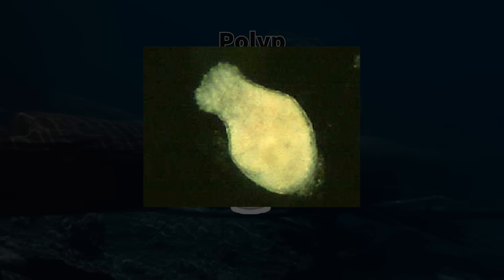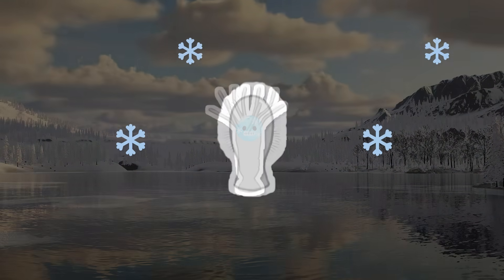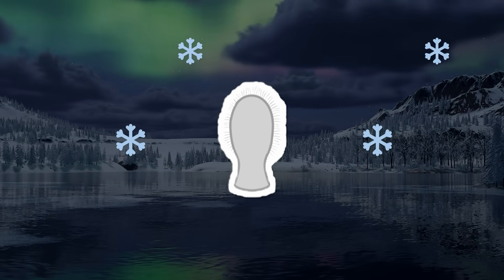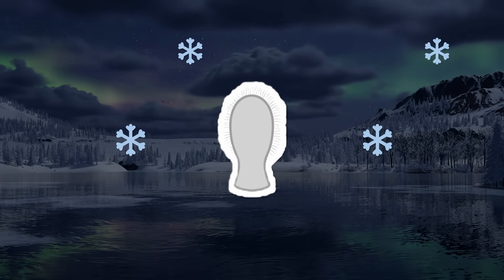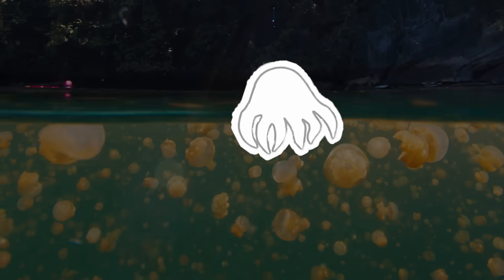These larvae eventually settle on the bottom and grow into new polyps. During cold winter months, the polyps contract and form cysts, entering a dormant state. In this form, they pause all activity and survive harsh conditions like drought and freezing weather. When the environment improves, the cysts awaken and return to the polyp form, ready to live on again.